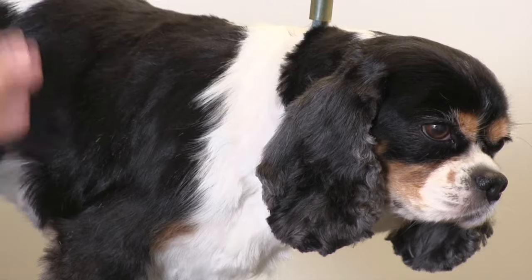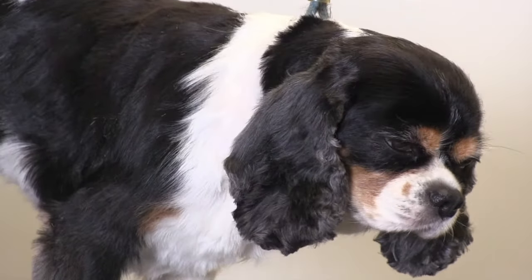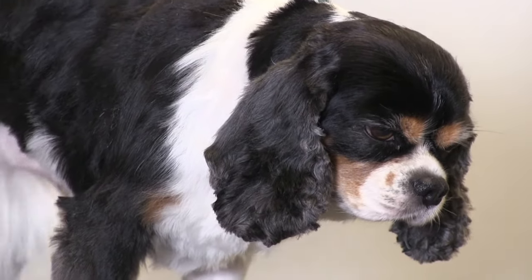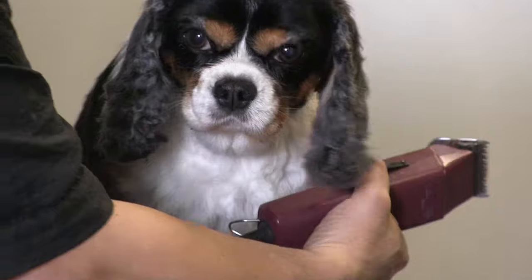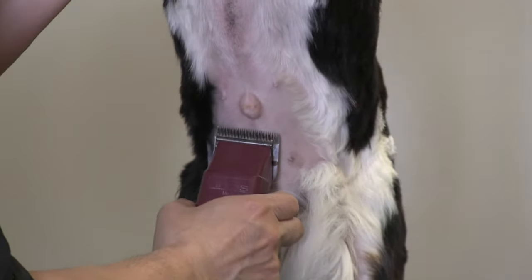In Coco's case it doesn't cause her any problems — there's no life-threatening issue or anything like that. But from a grooming perspective, we always want to be aware that it's there. For example, if we are doing our sanitary clip and coming up underneath here, you don't want to hit it with the blade or nick it.